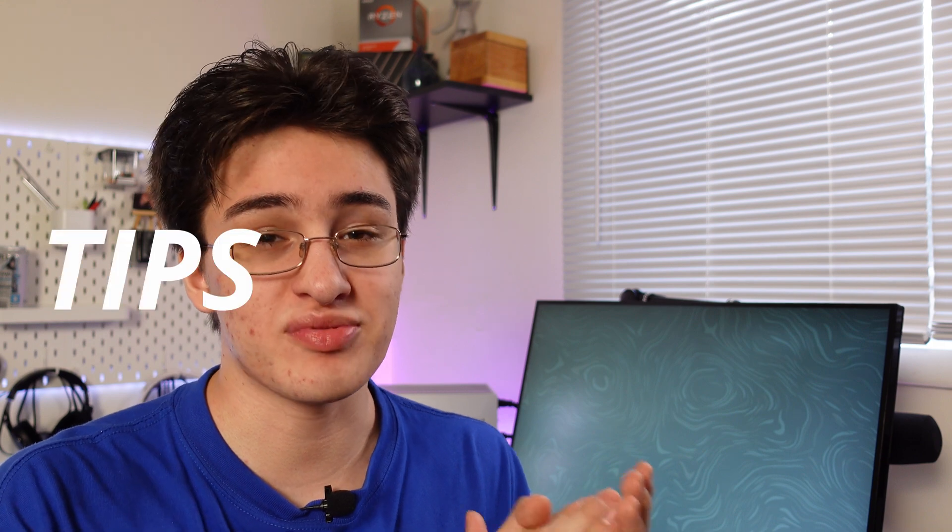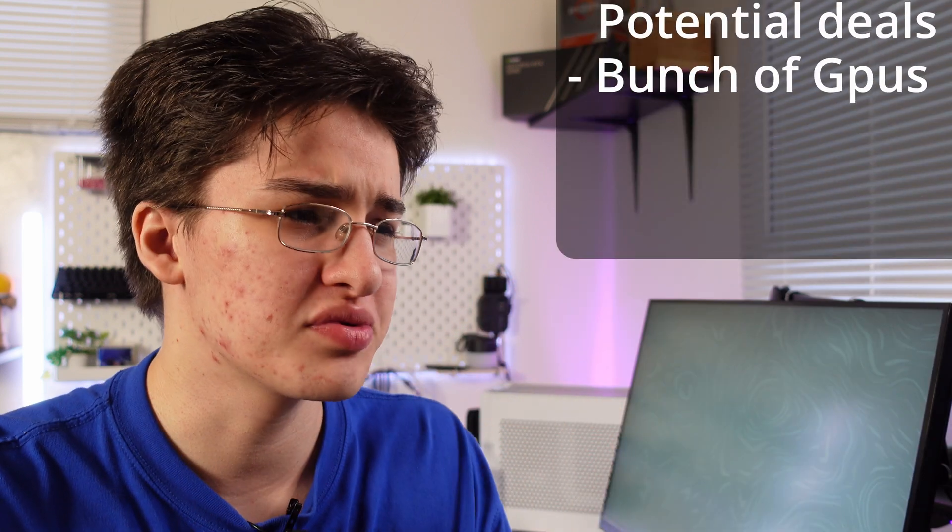Welcome back! In today's video I'm going to give you guys tips and guidance on how to find good deals on PC parts — graphics cards or really any PC part. I've got a couple deals lined up myself: a bunch of graphics cards, hopefully a CPU, motherboard, and some other random things. Come with me, let's get these deals, and when we come back home I'll talk to you guys about all the tips and guidance you may need.